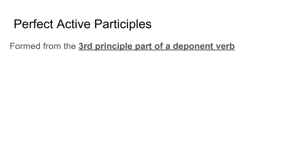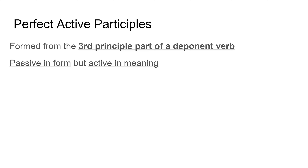Perfect active participles are actually quite weird. I really like them because, as you all know, I like weird grammar points in Latin. Perfect active participles are formed from the third principal part of a deponent verb. Now that is very different to perfect passive participles. Perfect passive participles and future active participles are formed from the fourth principal part of Latin verbs. However, deponent verbs do not have four principal parts — they only have three. So the perfect active participle is formed from that third principal part. It is passive in form, but active in meaning.